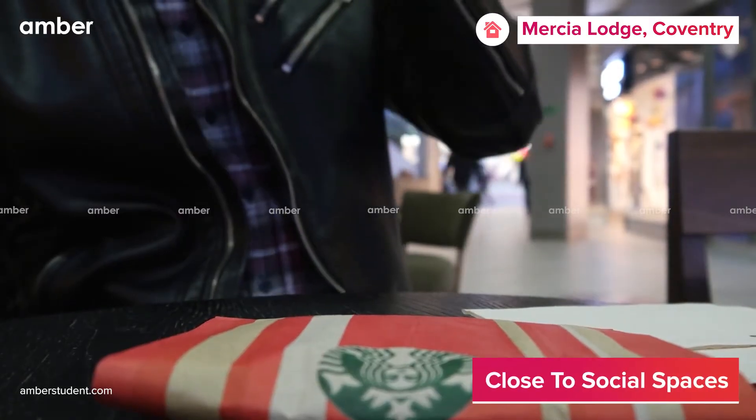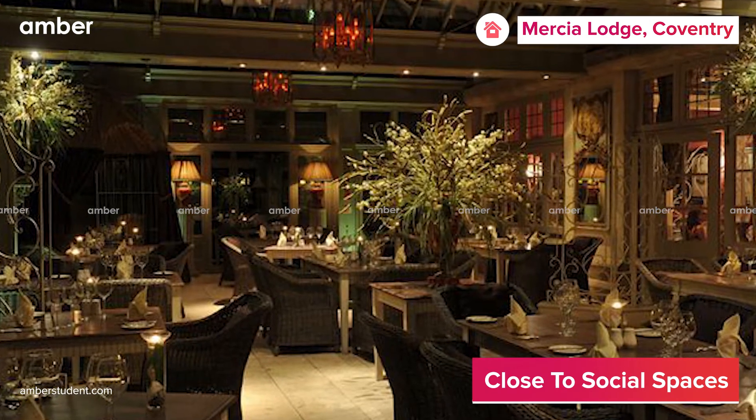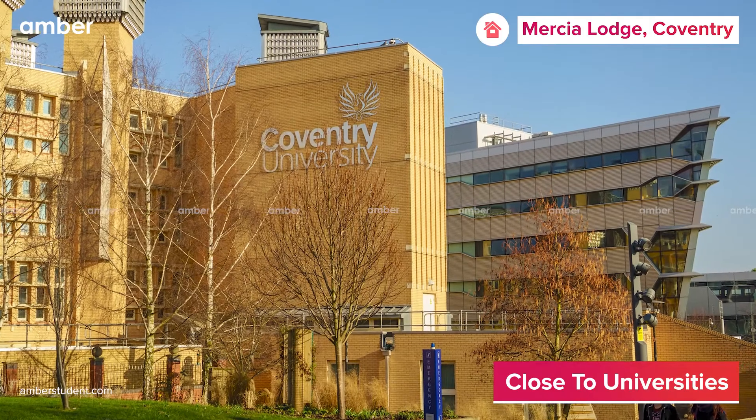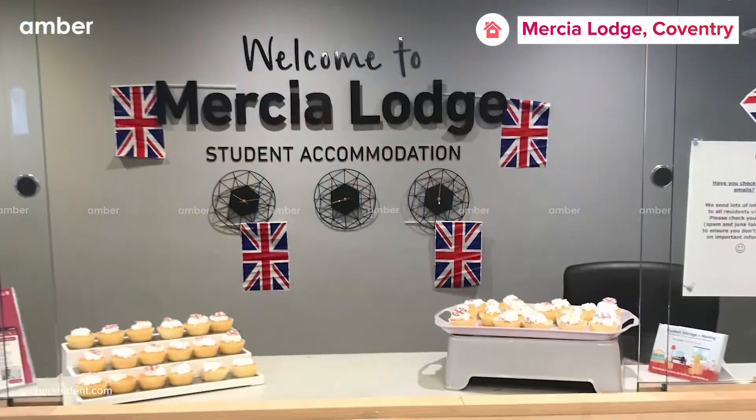Step out of the accommodation to find great retail outlets, Starbucks, and other social hubs literally on your doorstep. With both Coventry University and Warwick University just minutes away from the property, this accommodation is a hot favorite amongst the students.